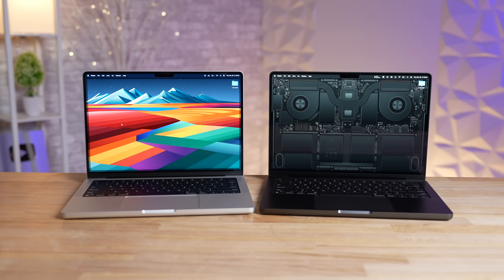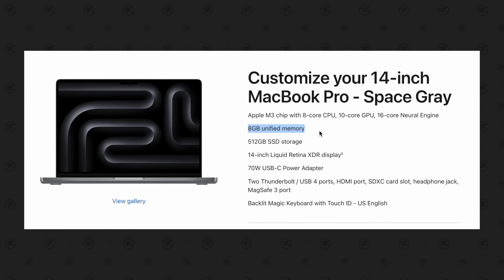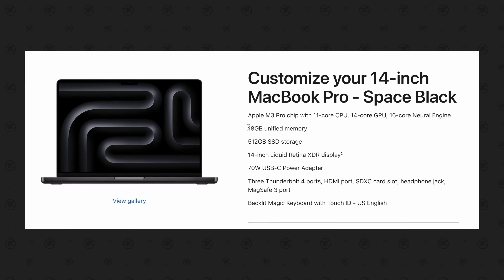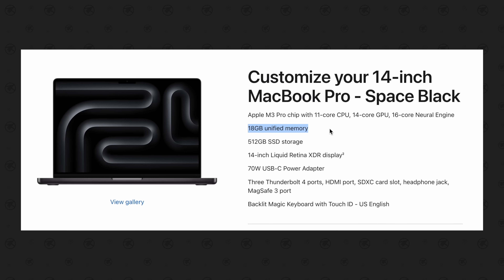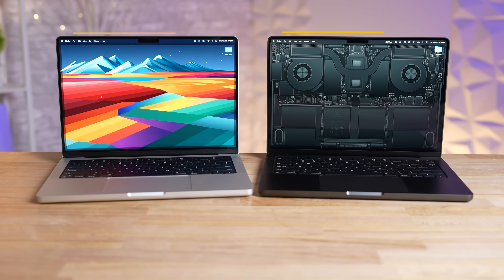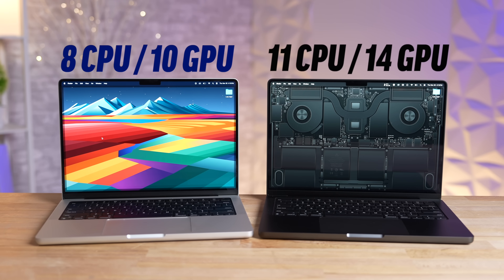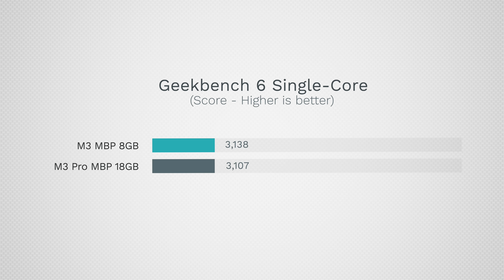There are already a bunch of advantages by choosing the $2,000 model. The most important difference is that the base M3 model only comes with 8GB of RAM, which leads to disappointing performance compared to 18GB on the M3 Pro. The M3 Pro also comes with an additional three CPU cores and four extra GPU cores. Let's jump into CPU performance, starting with Geekbench 6.